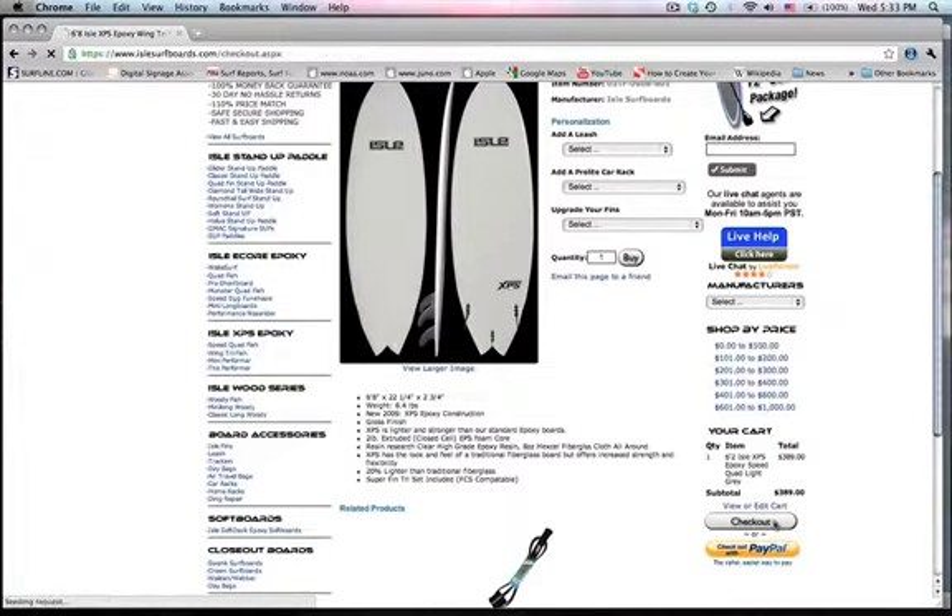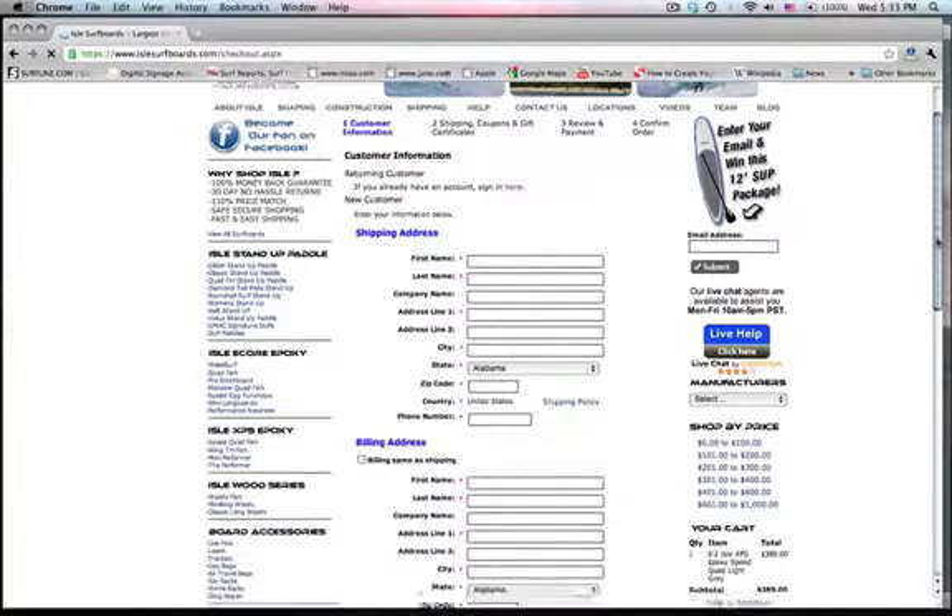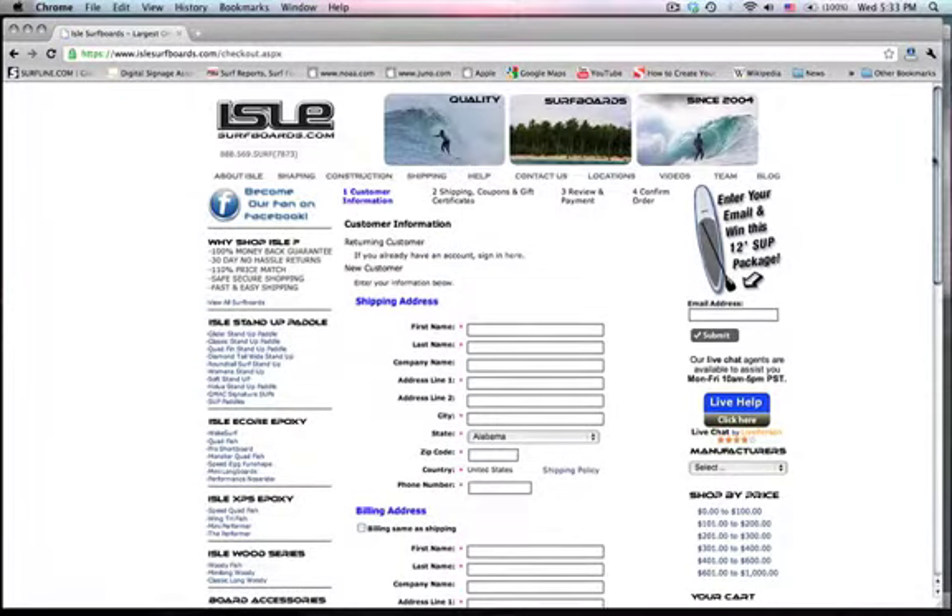You're ready to buy right there — that's how easy it is. Enter your information and you've got a board getting delivered right to your house, no matter where you are.